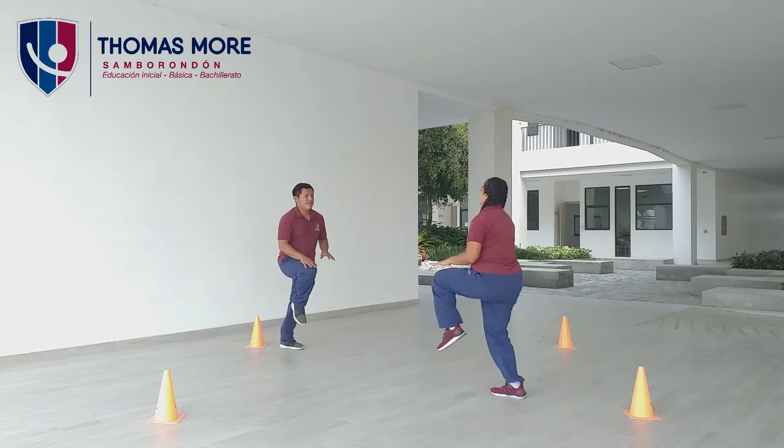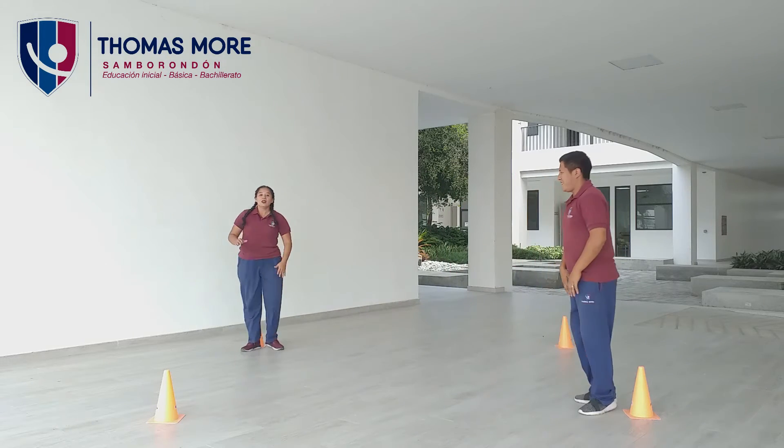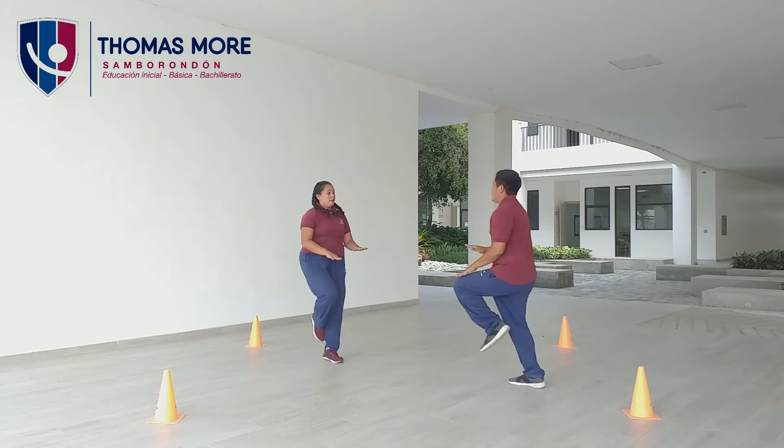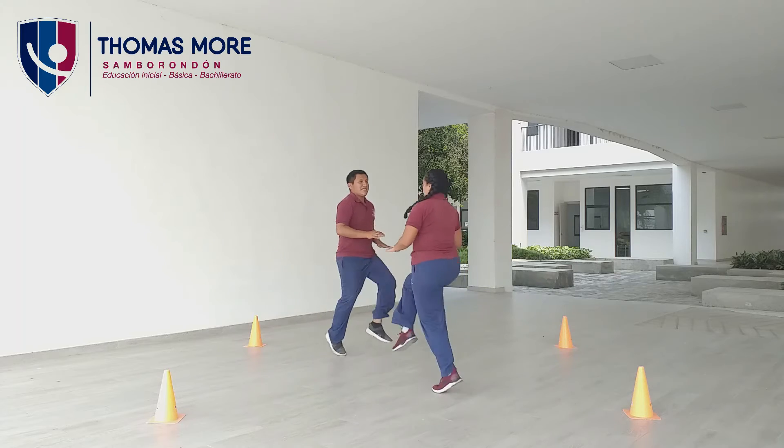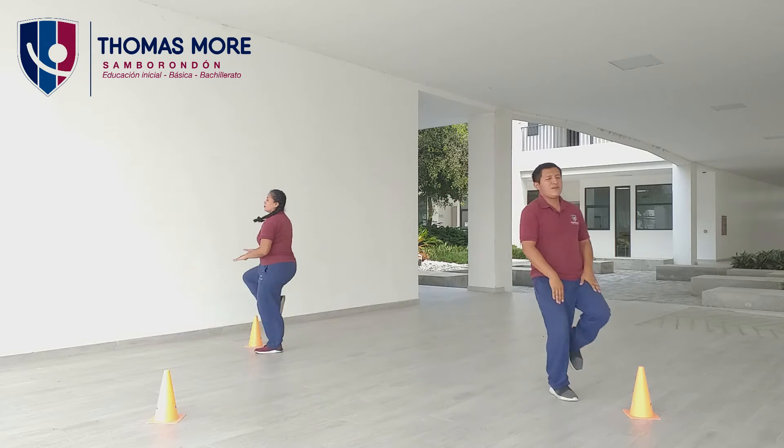Regreso. Vamos. Una vez más. Uno, dos, tres, cuatro, cinco, seis, siete, ocho, nueve, diez. La última. Uno, dos, tres, cuatro, cinco, seis, siete, ocho, nueve, diez.